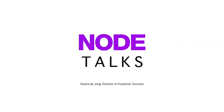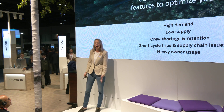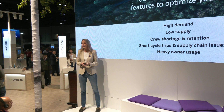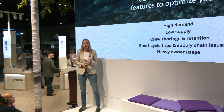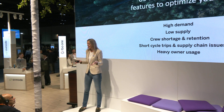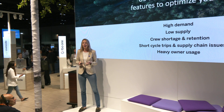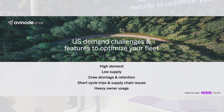Hello, good afternoon. My name is Saskia de Jong and today I'm going to talk to you about how you can make sure that you get the requests that you want to receive in Avanode. My team and I are part of the customer success team — we not only make sure that you buy the products from us that you need, but that you also get the right value out of them.